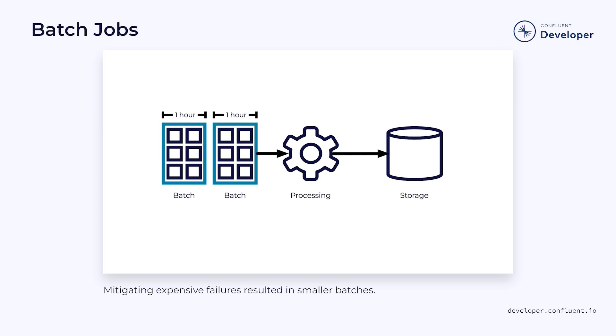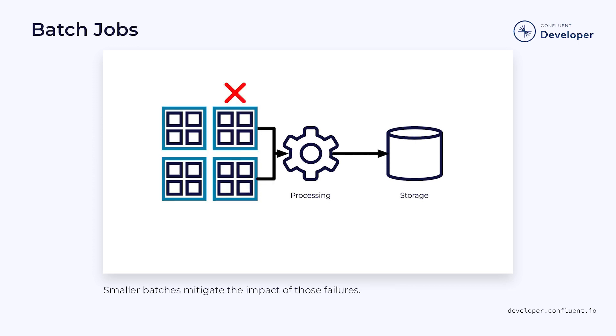Imagine if processing a full day of data took 13 hours. That means that if you fail on the 12th hour of processing, there's not enough time left in the day to repeat all of the work. By shortening the cycle and reducing the batch size, we can reduce the impact of the failures. Rather than having to reprocess a full day, maybe we only need to redo an hour.